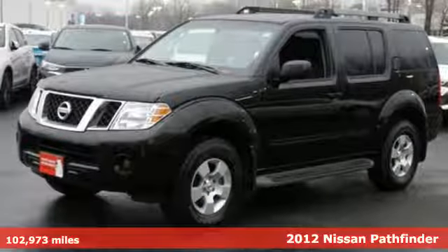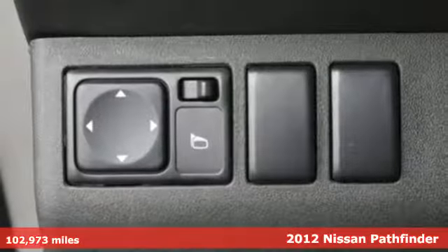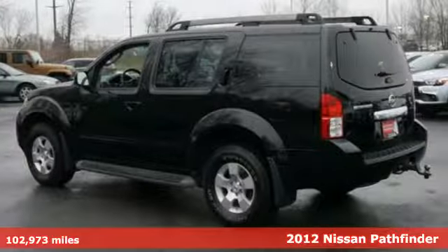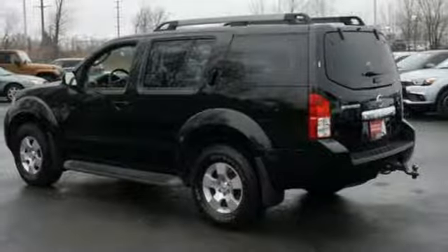Here's a 2012 Nissan Pathfinder. This SUV was designed with safety in mind, so it has a high steel cabin that makes it solid, child safety door locks, and multiple airbags.